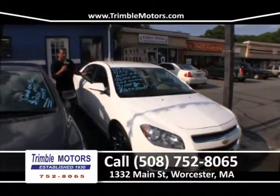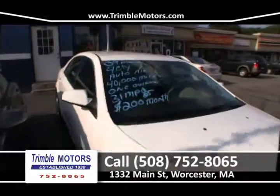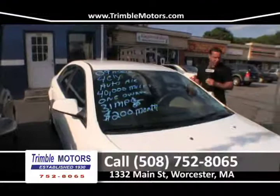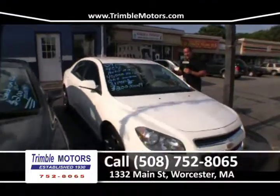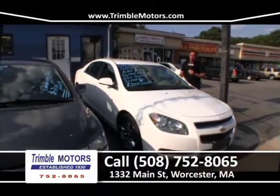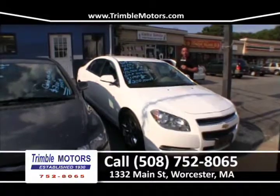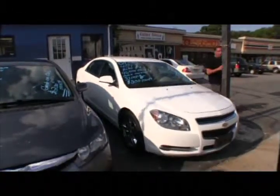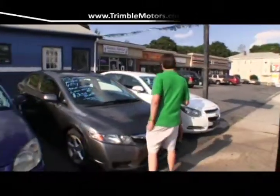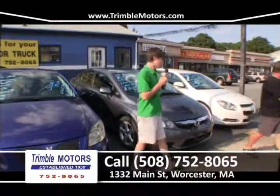We've got a four-cylinder, 31 miles to the gallon, a dependable 2009 Chevrolet Malibu. We've got a lot of good stuff with this car. I love the two-tone interior, I love the chrome wheels, I love 70,000 miles left on the factory warranty, I love $200 a month. Clean Carfax — Google these cars, they are incredible cars, we can't keep them in here. Excellent car. That is a sharp one — $200 a month, even if your credit is less than perfect. Trimble Motors, 752-8065.